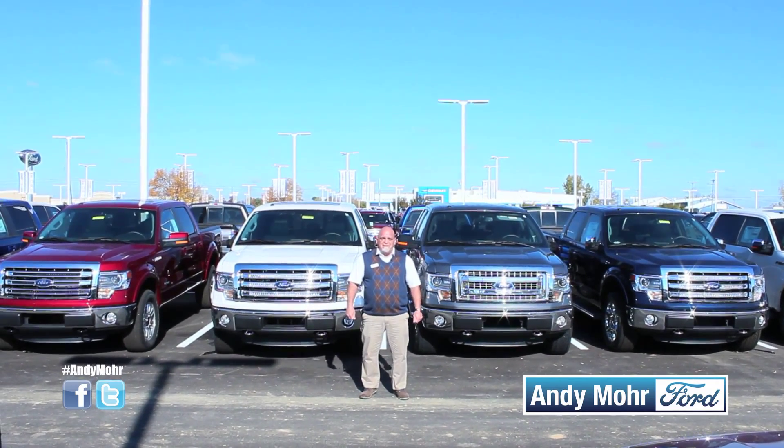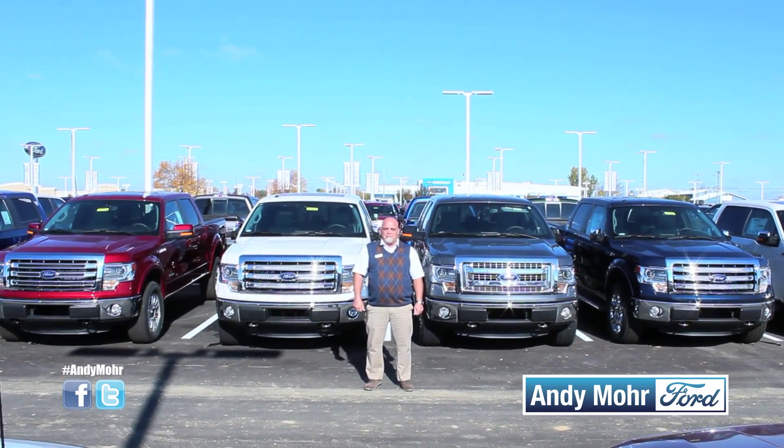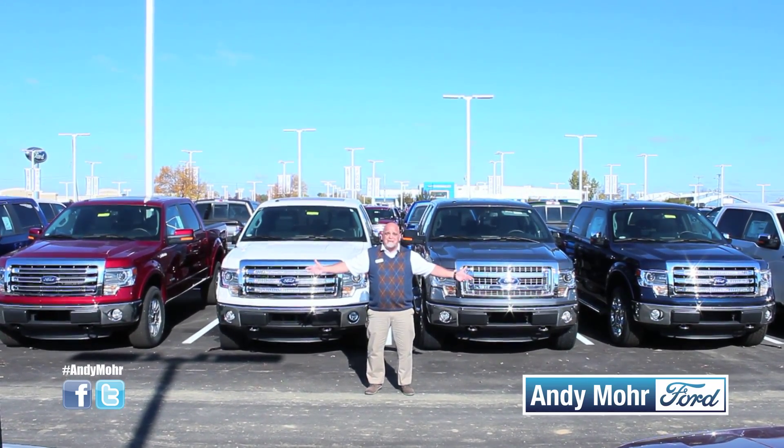Come pick your F-150 for your starting lineup here at Andy Mohr Ford in Plainfield. Come find your ride — we'll do the rest.